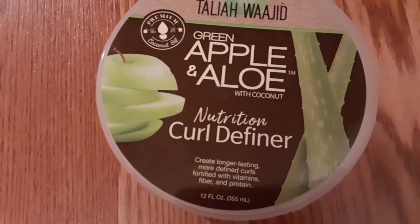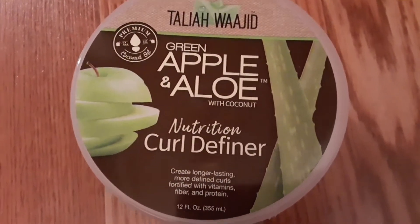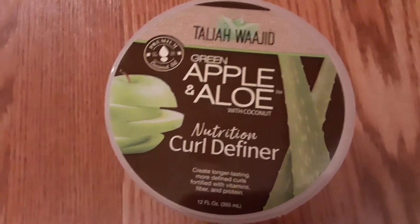And again, it is the Green Apple and Aloe with Coconut Nutrition Curl Definer Cream by Taliyah Wajid. And basically it says it creates longer lasting, more defined curls fortified with vitamins, fiber, and protein. So it sounds like good stuff to me.